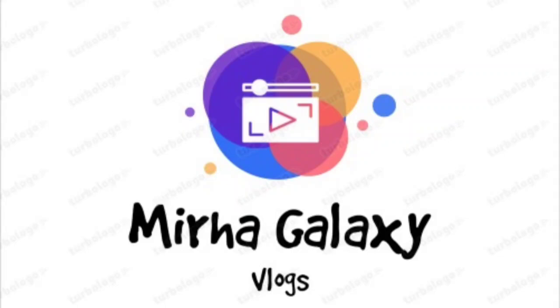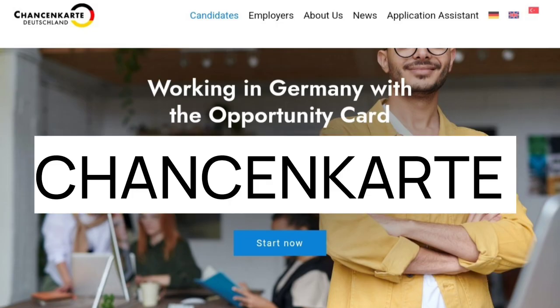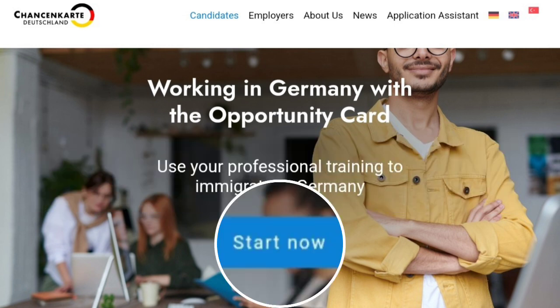Welcome back to my channel. In today's video, we are discussing the ChancenKarte, also known as the Opportunity Card — a visa program designed to attract skilled workers from outside the European Union to Germany. It allows you to enter Germany and search for a job for up to one year without a pre-arranged job offer.